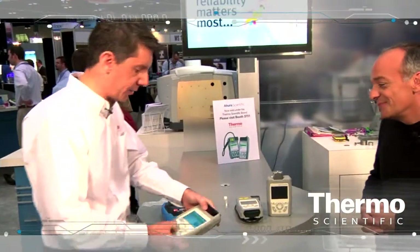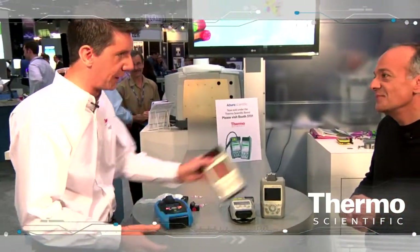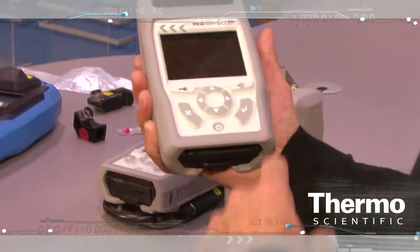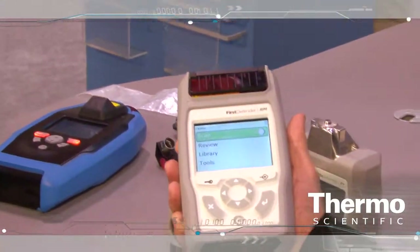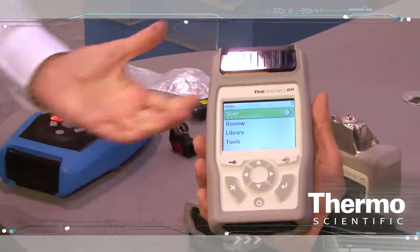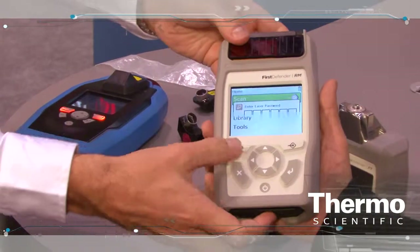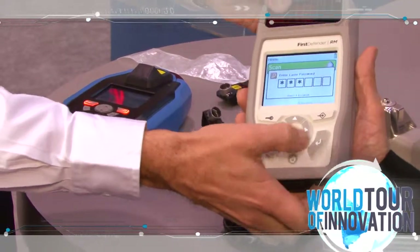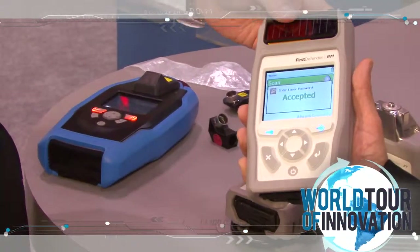Perhaps the easiest way to demonstrate our capability is to demonstrate the product. The easiest way to show that it's easy to use — I don't think you've used our product before. So the first thing I'm going to ask you to do is turn it on. The whole operation is designed for somebody to pick up the instrument and identify. First, we log into the instrument. Raman employs a laser, so we train people on safe laser use. It says we're in.